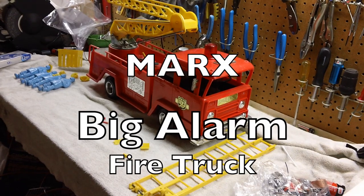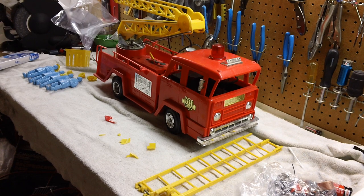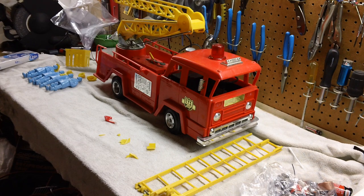Remember, these videos are not legal in 15 states. Hello and welcome back. We are going to profile a very fun and interesting toy here. This is the Marx Big Alarm Fire Engine.